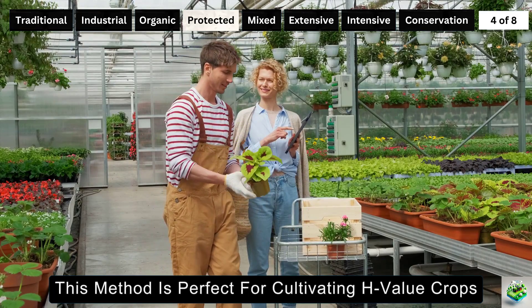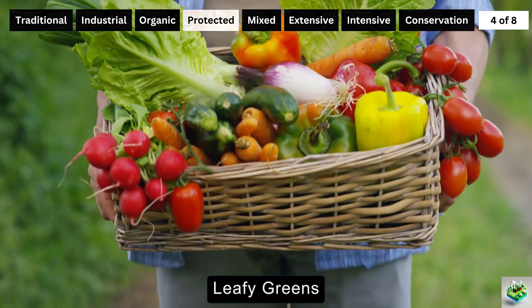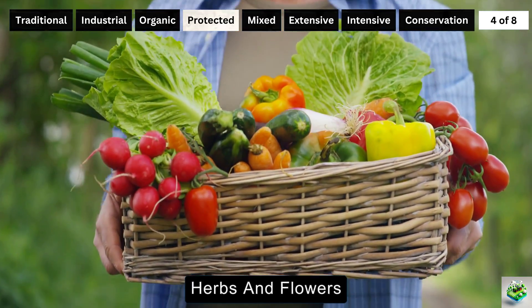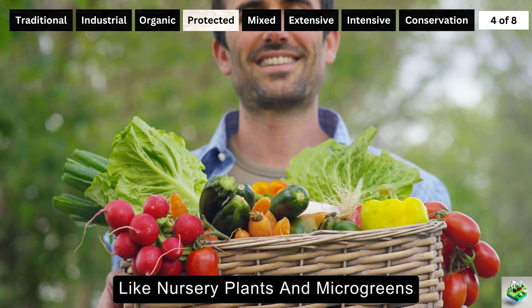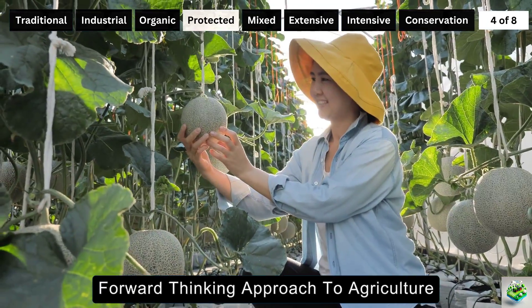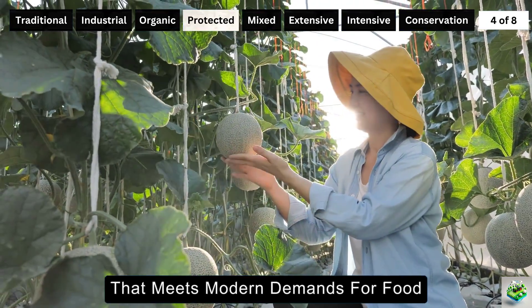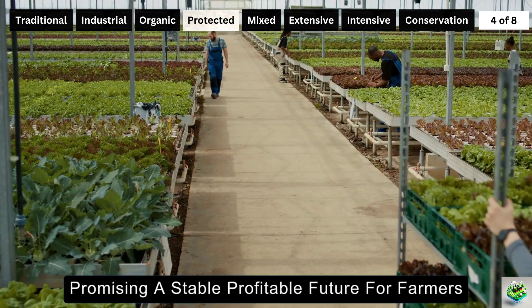This method is perfect for cultivating high-value crops like vegetables, leafy greens, herbs, and flowers, as well as specialized products like nursery plants and microgreens. In essence, protected farming represents a forward-thinking approach to agriculture that meets modern demands for food safety and sustainability, promising a stable, profitable future for farmers and a reliable supply of high-quality produce for consumers.